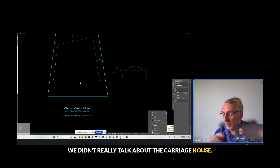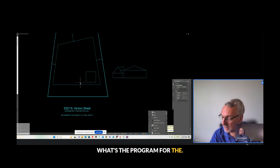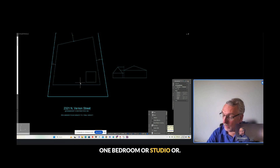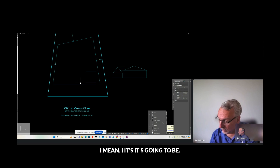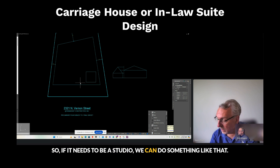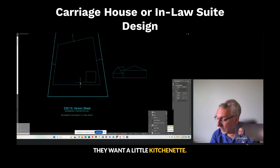We didn't really talk about the carriage house — what's the program for it? Could it be a one bedroom or studio? We've thrown around the idea of a murphy bed. They make really good murphy beds nowadays, so if it needs to be a studio we could do something like that. They want a little kitchenette, just a little spot.